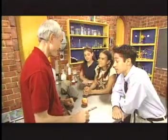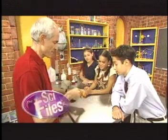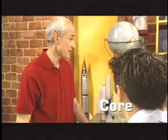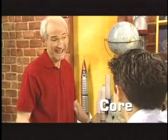Let me cut this peach in half. This will be our Earth — only it's a lot smaller. It's called a scale model. The pit is like the core of the Earth. The Earth's core is about half of its diameter.